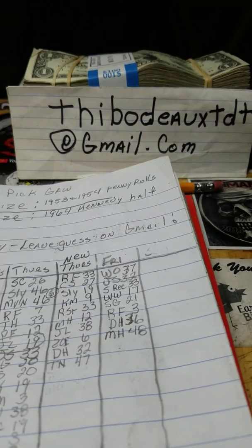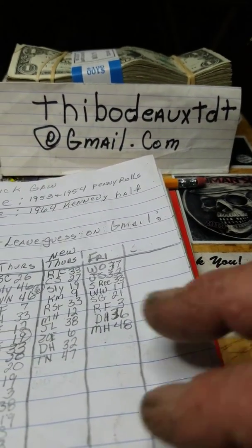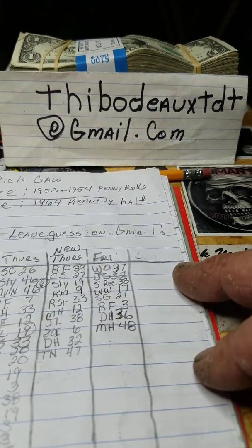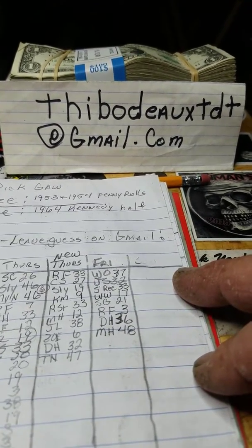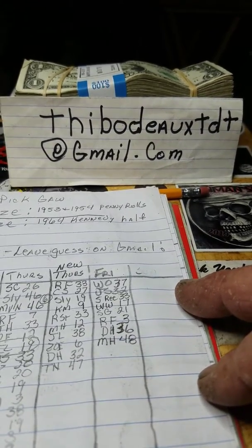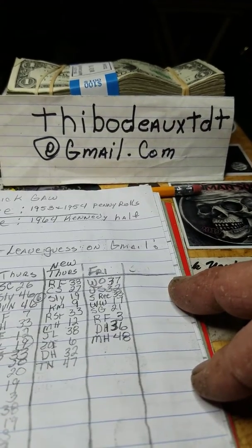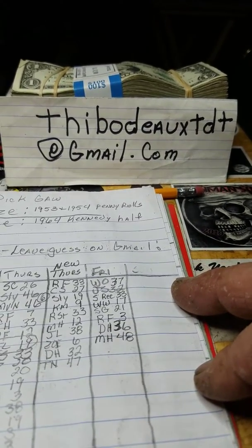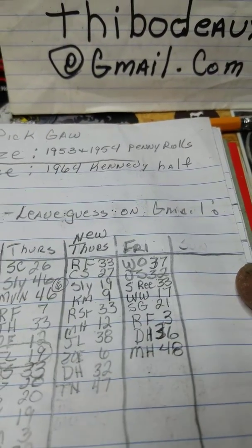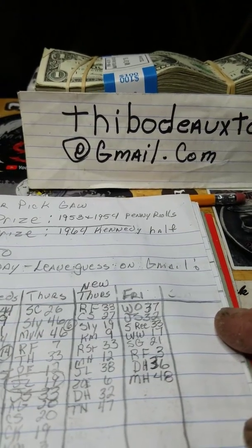First off, let me do my intro. This is the living room panner. This is my Gmail. I'm doing a number pick giveaway contest. You just pick a number between 1 through 50. You get one guess per day, and leave your guess on my Gmail — incorrect means you can guess again tomorrow, or congratulations. Right now, I'm giving away a 1964 Kennedy half, so y'all send y'all's number guesses in.